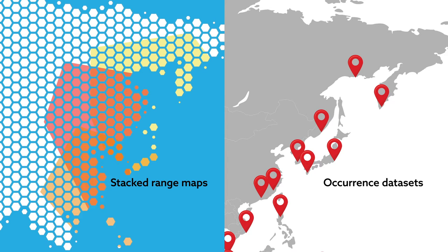Species range maps, on the other hand, tend to overpredict species richness. Stacking maps, one on top of the other, might hint at biodiversity hotspots that don't actually exist.